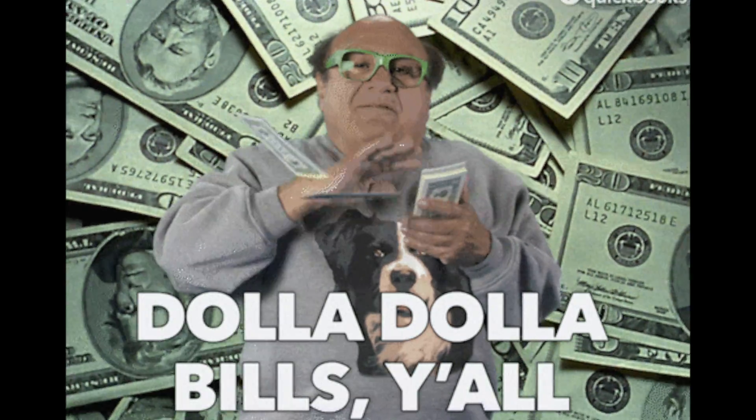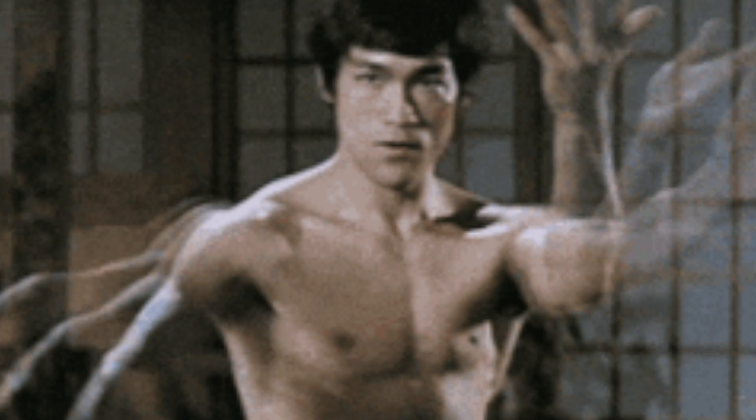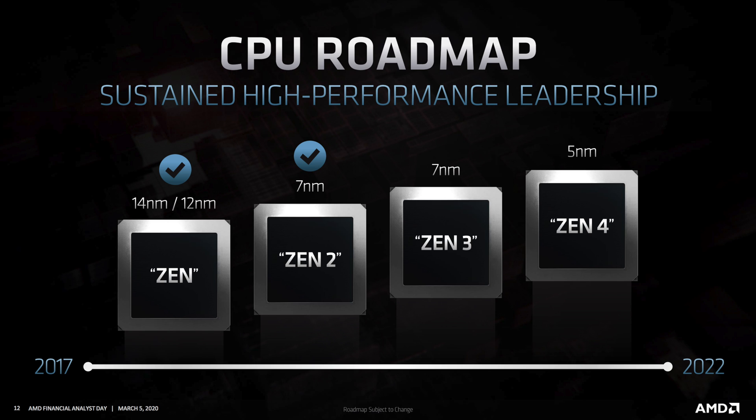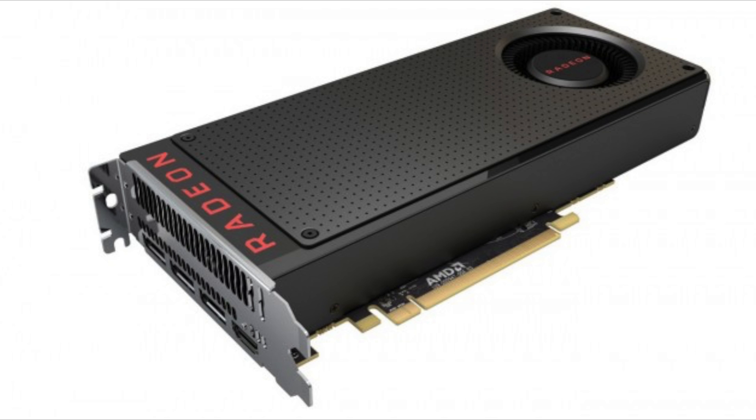In the CPU market, AMD sales are simply off the hook — they're just killing it right now. They've sold over 260 million-plus Zen core CPUs. This number is based on all Zen-based processor generations and counts the number of cores sold, not individual CPU units, but it's still a whopping number. Looking at the Zen processor roadmap, AMD has officially confirmed Zen 4 will be based on the 5 nanometer process — no longer just a rumor.